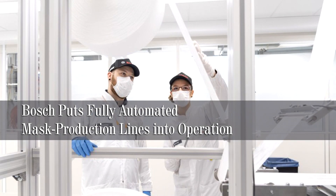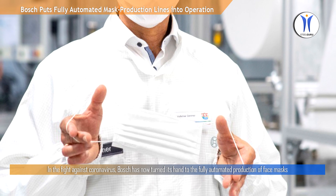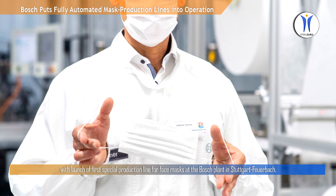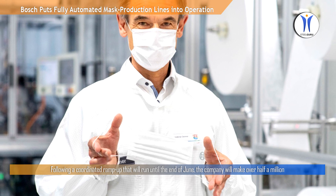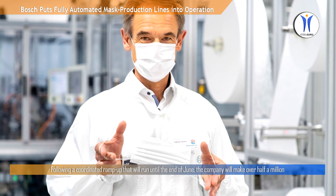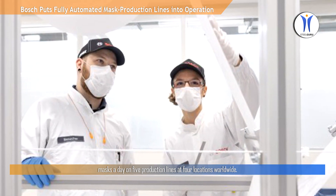Bosch puts fully automated mask production lines into operation. In the fight against coronavirus, Bosch has now turned its hand to the fully automated production of face masks, with the launch of the first special production line at the Bosch plant in Stuttgart Feuerbach. Following a coordinated ramp-up running until the end of June, the company will make over half a million masks a day on five production lines at four locations worldwide.